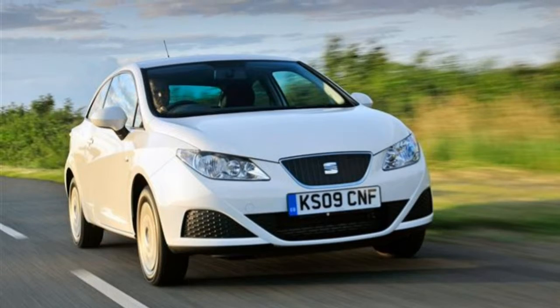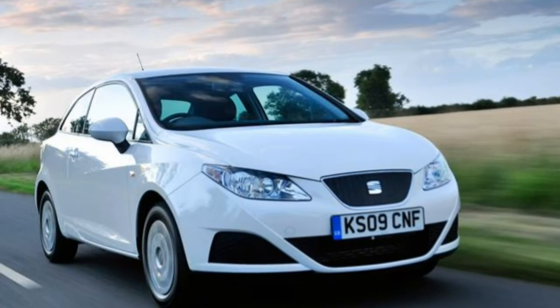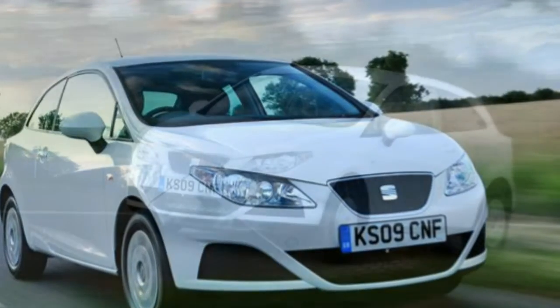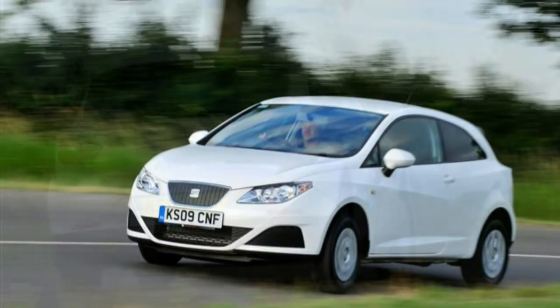The 4-cylinder 1.2 TSI comes with a turbocharger to give 104 bhp and covers 0-62 mph in 9.7 seconds when coupled to the DSG gearbox, or 9.8 seconds with the 5-speed manual box. The less powerful 69 bhp needs 13.9 seconds, with the 1.4 in the middle ground at 11.8 seconds. At the top of the petrol pile is the 148 bhp 1.4 TSI engine with a 7-speed DSG dual-clutch automatic gearbox, providing 0-62 mph in 7.6 seconds and only coming in sporty FR trim.